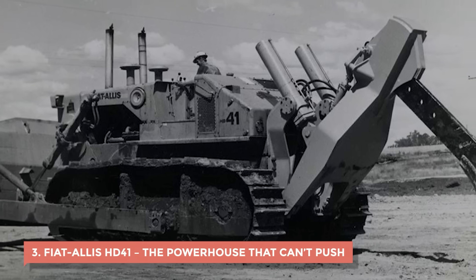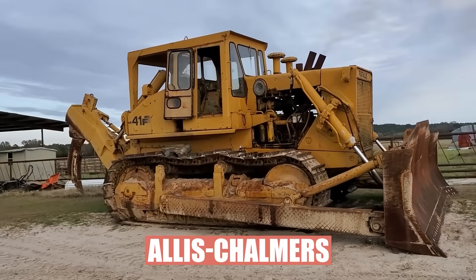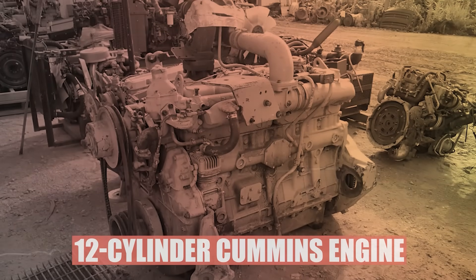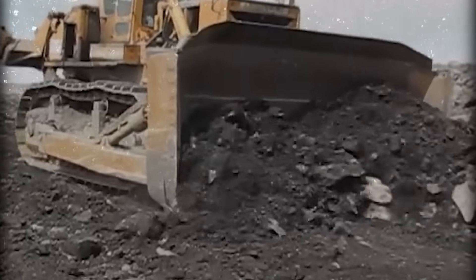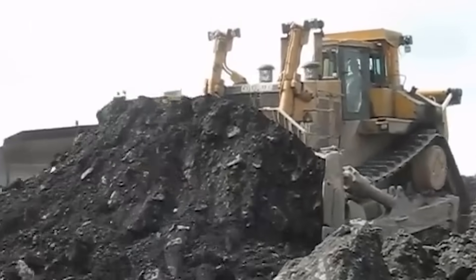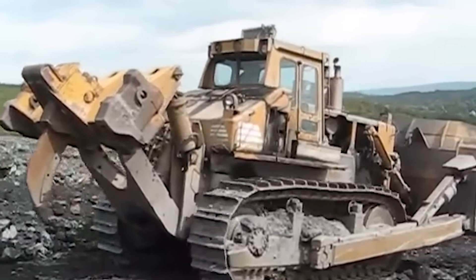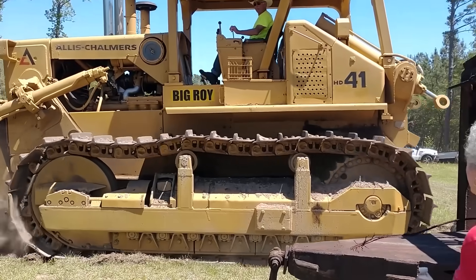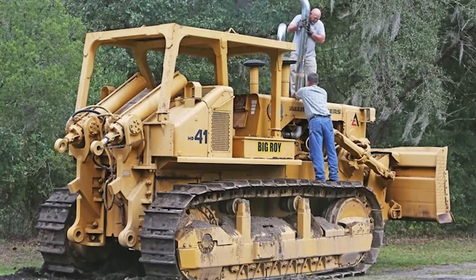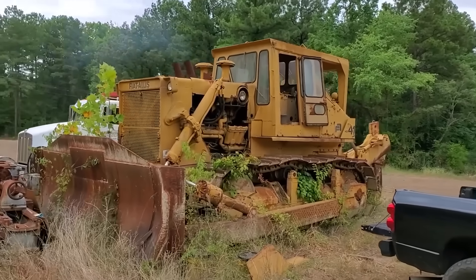3. Fiat Allis HD41 – The Powerhouse That Can't Push. The Fiat Allis HD41 was supposed to be a game-changer. Back when it first rolled out in 1970 under Allis Chalmers, it was marketed as the world's most powerful crawler-bulldozer — 524 horsepower, a 12-cylinder Cummins engine, and a 20-foot-wide blade. But once operators got it on the job, all that muscle didn't mean much if the body couldn't handle it. The engine struggled under its own weight, overheating became a regular event, and the hydraulics leaked like a cracked hose. It bogged down in heavy loads and overheated before the shift ended. The undercarriage wore out way too fast, and maintenance was so expensive that companies started replacing them faster than they could repair them. Even when Fiat merged with Allis Chalmers in the mid-70s to form Fiat Allis and rebranded the machine as the HD41B, the problems stuck around.